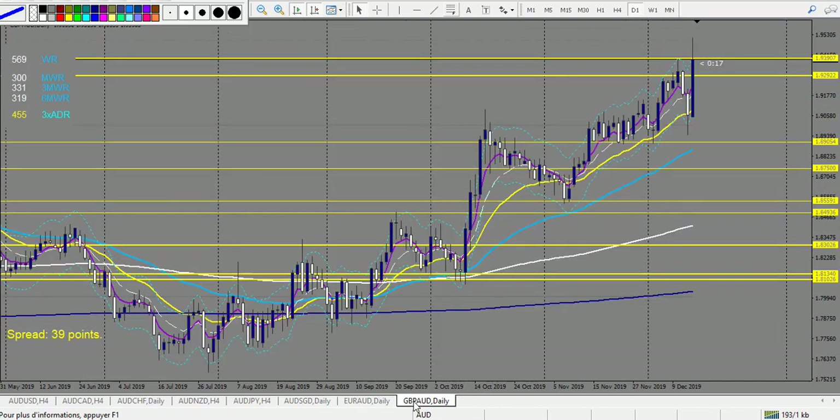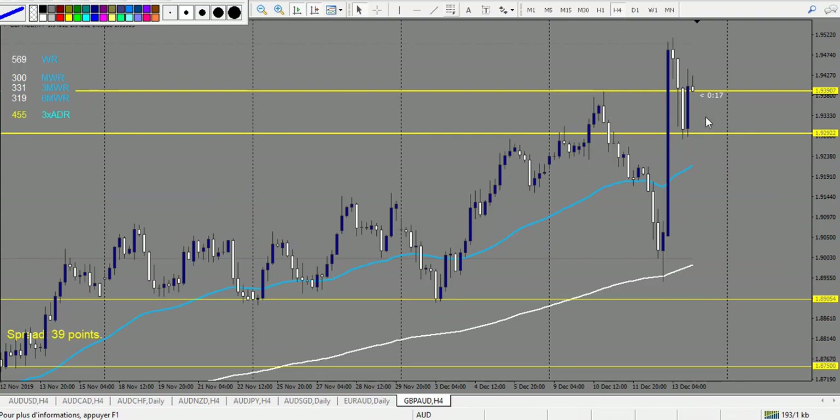GBP/AUD — what do we have at the beginning of the week? We have a very nice pin bar right here and this pin bar is a losing trade — it was a perfect pattern, so nothing wrong there. After that, we have an engulfing or bearish pin bar at the level. Both retracement entry and breakout entry — stop loss above the spike — are winning trades. So three wins, two losses, three reward each.